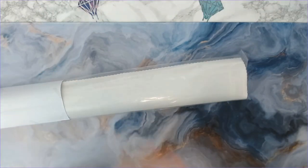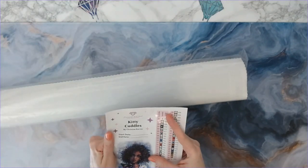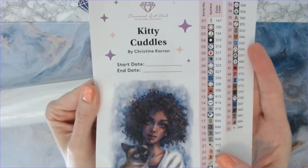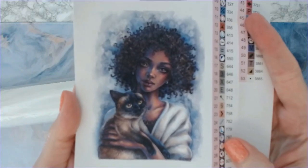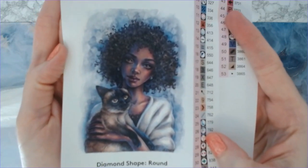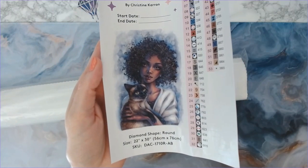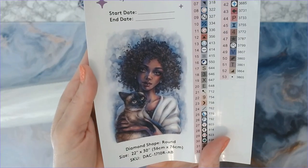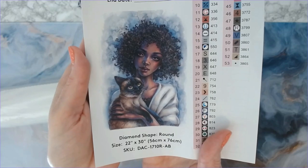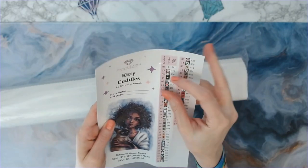Kitty Cuddles — oh my gosh, look at that image! Just absolutely stunning. This is a 56 by 76 centimeter round drill cut. It has 53 colors with one AB — it is a white AB.